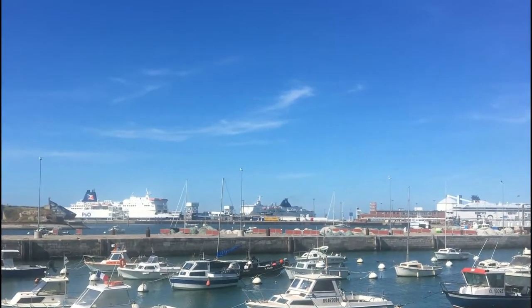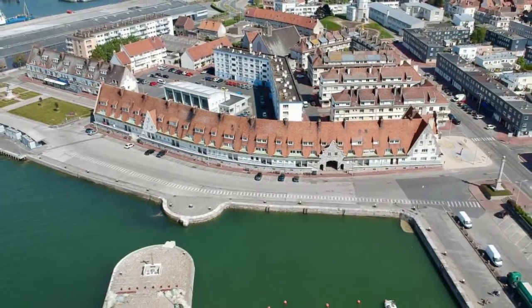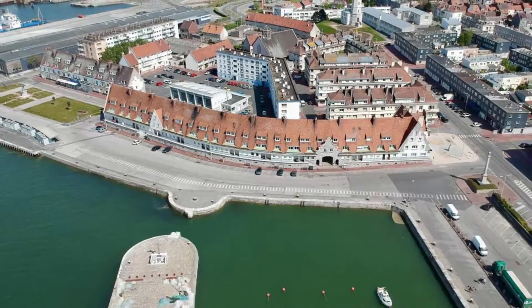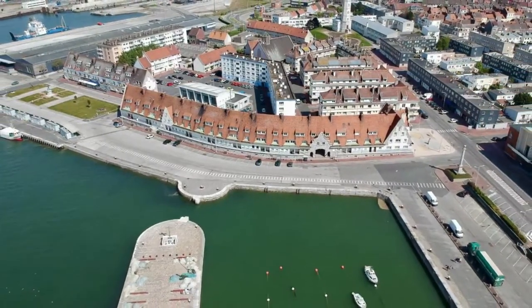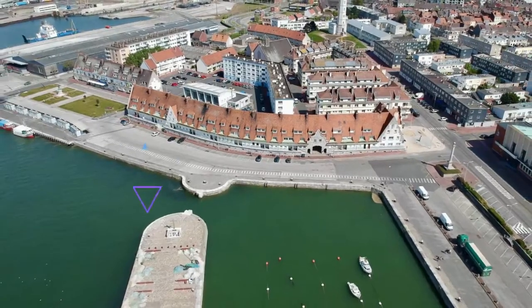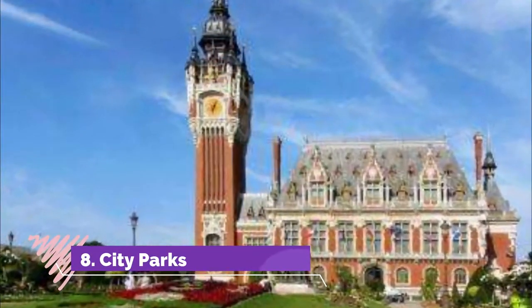Number seven: Courgain Maritime. The art museum and lighthouse are both in Courgain Maritime, Calais's historic fishing district. Like most of the city, there isn't much evidence of medieval architecture because of the considerable destruction during the wars, but eagle-eyed and informed visitors can find lots of exciting vestiges and places.